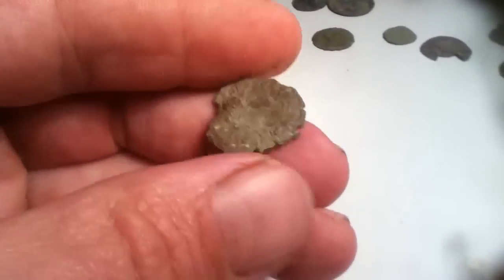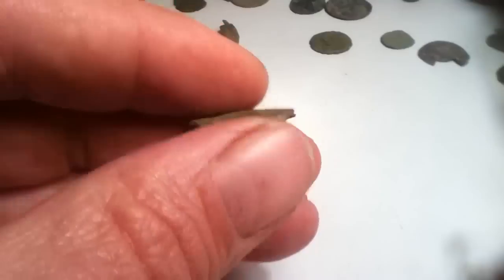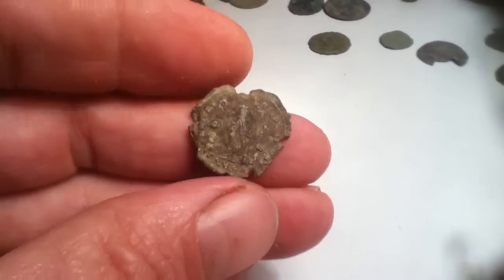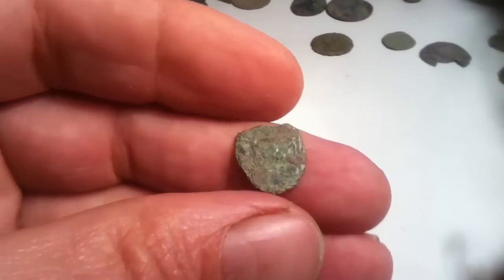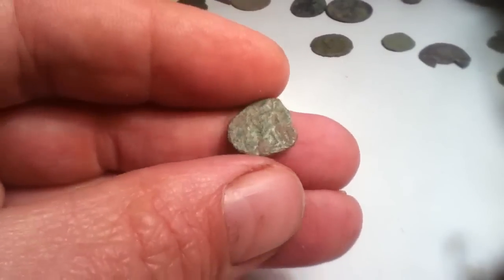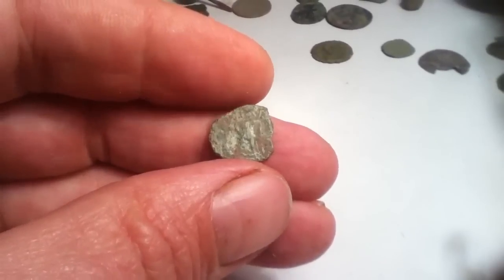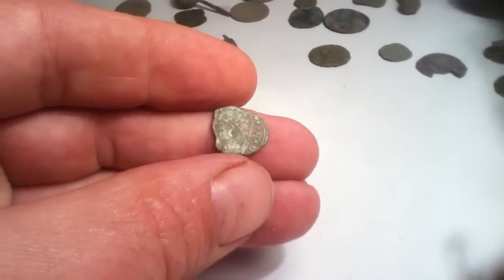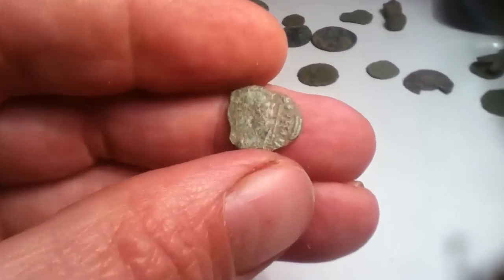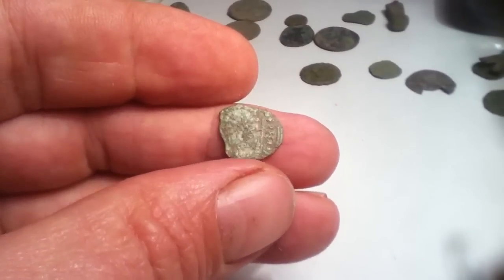The second coin still has a bit of a bust on it, which I think probably shows Valens. There are a few chunks taken out of him, but coins are very few and far between on that field. And the third coin of the day was a little barbarous radiate, which would be 3rd–4th century. It's a bit of a minimalist little coin really — you can sort of make out a bit of a bust there and a few letters, but it's a very barbarous coin.